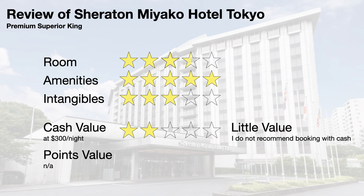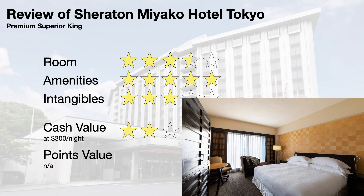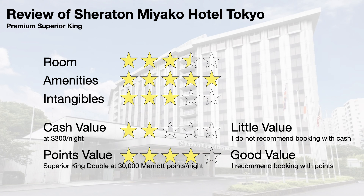I cannot give a points value score because the premium superior king cannot be booked with Marriott points. However, their base room — a superior king double — can be booked for around 30,000 Marriott points per night, which has the same square footage as the premium superior king room, just with older decor, but it has a couch. At 30,000 Marriott points per night, I think that is a good redemption, and I would recommend booking the base room with points.